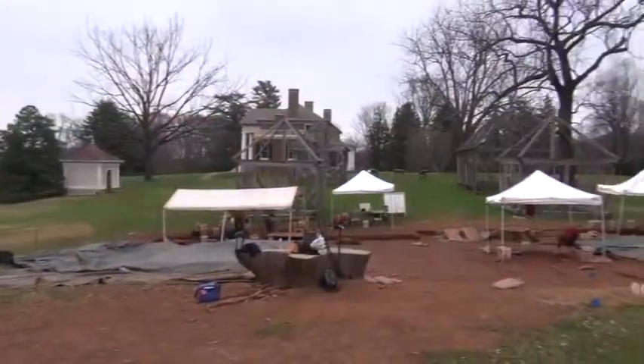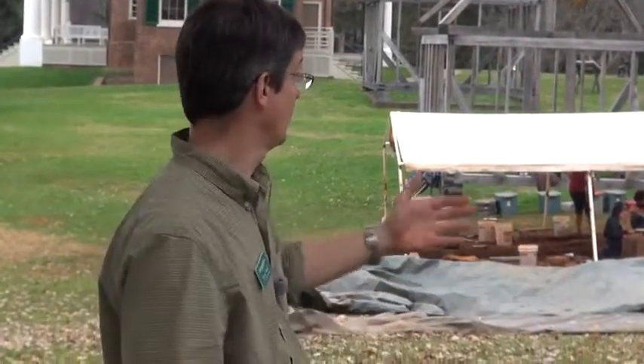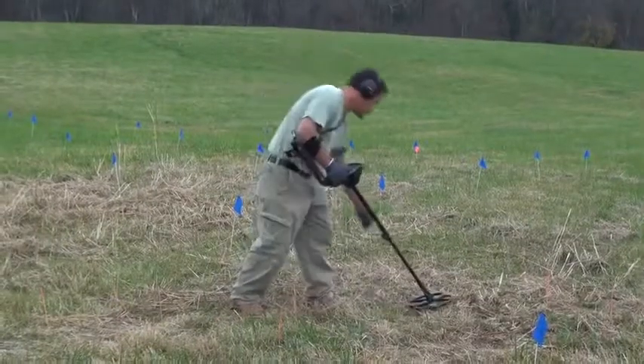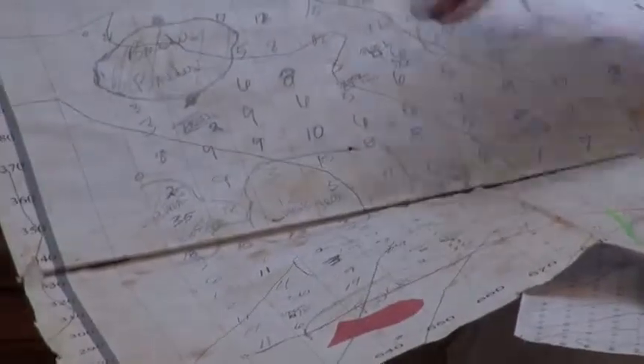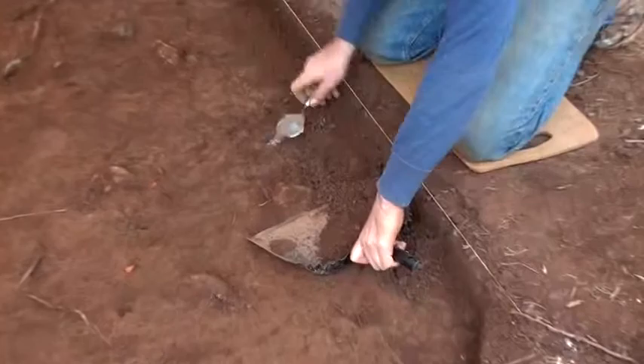My name is Matthew Reeves. I'm director of archaeology here at James Madison's Montpelier. A lot of times at a site like this, you've got no indication of where the buildings are, so you have to use survey techniques. One way we've done this — basically from the line of excavation all the way back to the visitor center — is remote sensing such as metal detector surveys, where we grid the area off in ten-foot squares, do metal detector sweeps, count the number of hits in each ten-foot square, plot that on a map, and where there are concentrations, we know there's some sort of building that was there.